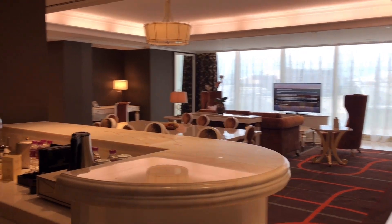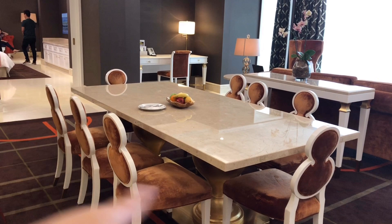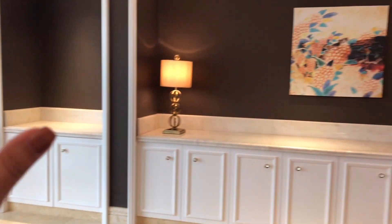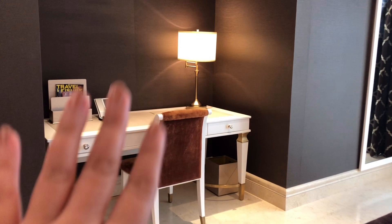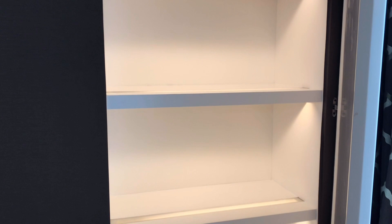When you enter the door, you have a bar area here. And then a dining table that can sit eight people. And then the living room. Over here is like a display area. This is the desk area workstation. And you see this huge mirror — if you open it from the side, it turns into a hidden compartment, like a cabinet. I haven't seen that anywhere else.